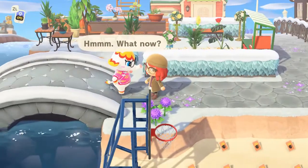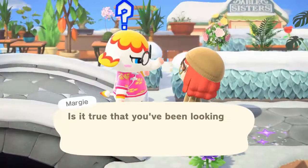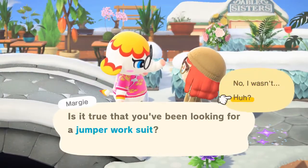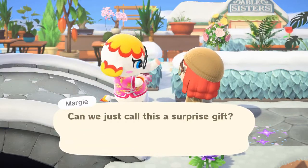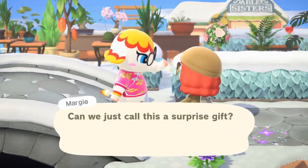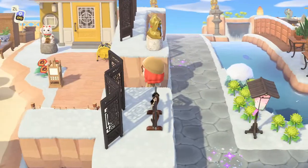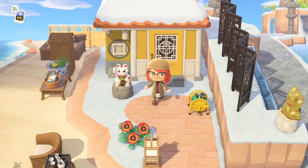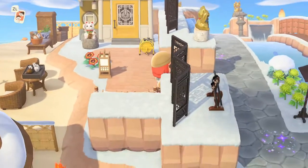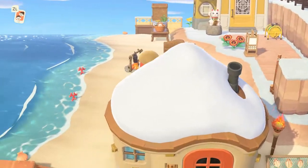Okay first, can we talk about how Margie is just a freaking angel with a trunk? She was one of my first villagers I ever asked to move to my island, and even though I've swapped out many over the last year I've never had it in my heart to let her move on, even after she gave me her photograph. So while most of my villagers' places they work are incorporated into where their house is, I decided to make Margie a beautiful little hidden oasis away from work because she freaking deserves it.